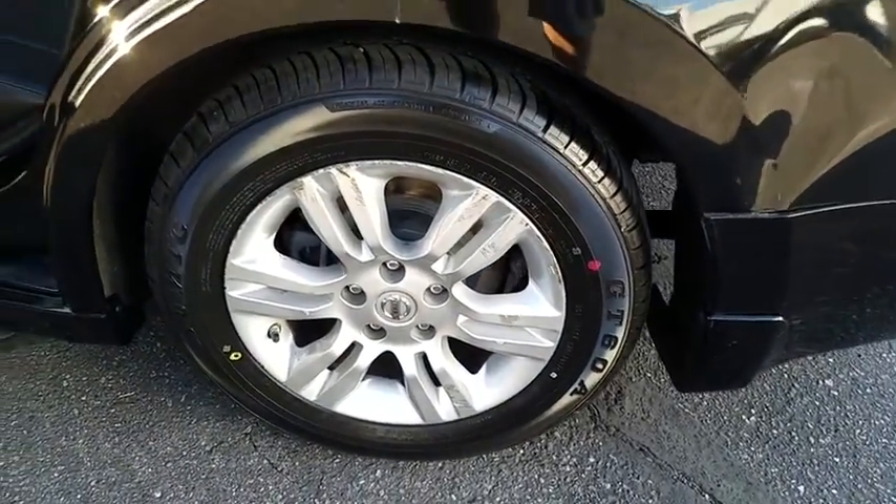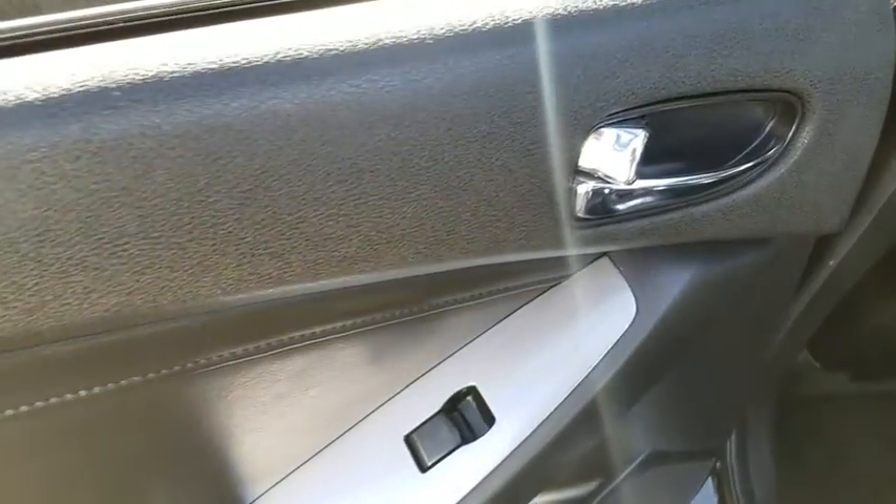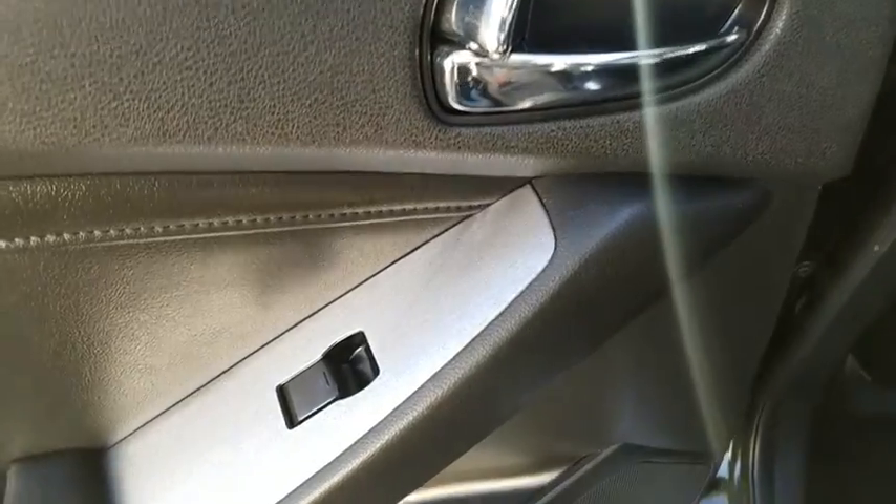Brake assist, overhead console, panic alarm, tachometer, front reading lamp, driver vanity mirror. This beauty will even make your house keys jealous. Drive it today.